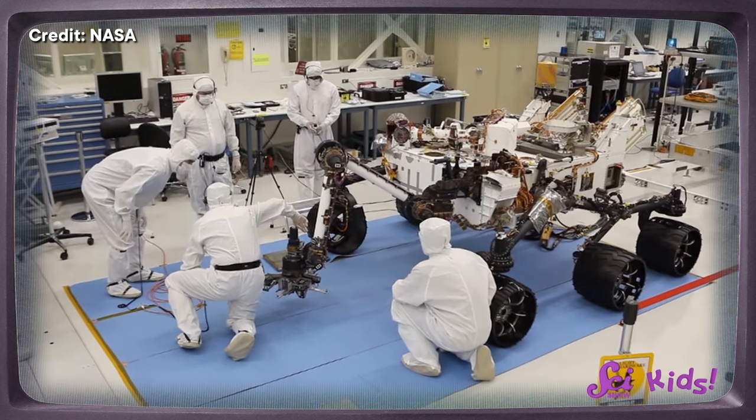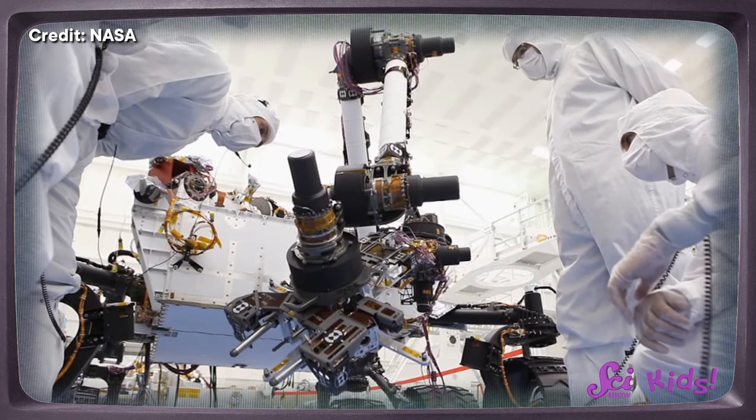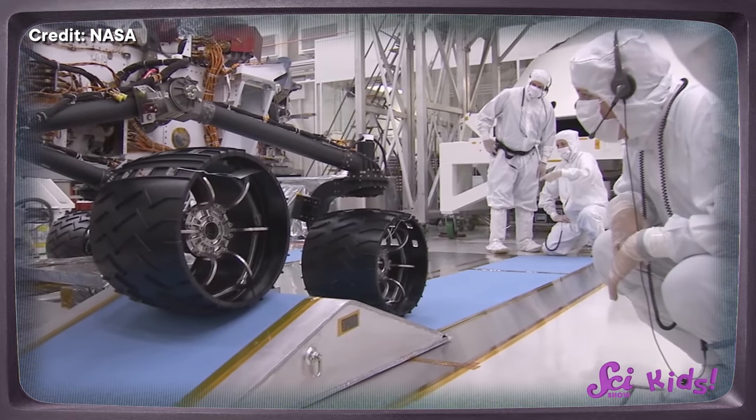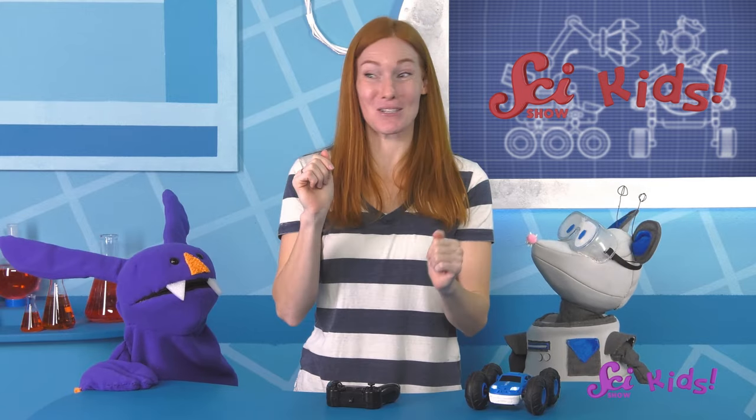Engineers are always thinking of ways to make their designs even better, especially for things like Mars rovers, since we still have lots of things we want to learn about Mars. We'd like to send even more rovers to help us study it! Let's be engineers today and design our own Mars rovers!